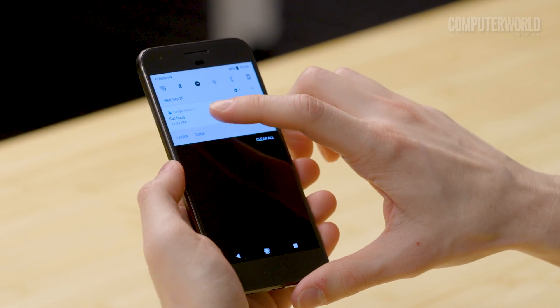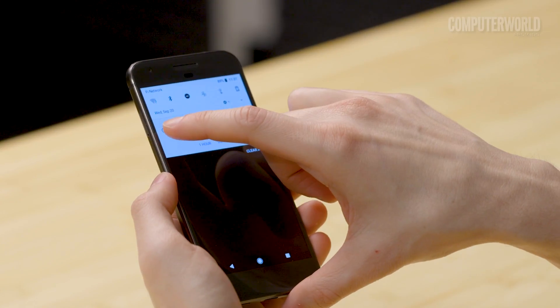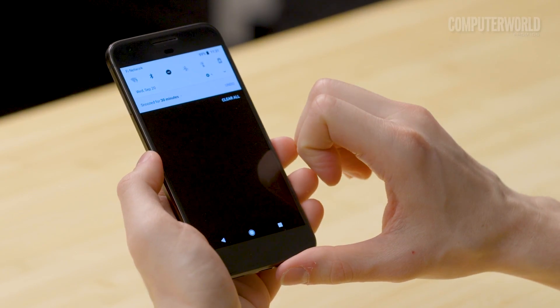I really love this one. When you get a notification and don't want to deal with it right away, just slide it slightly to the left or to the right. You see that little clock icon that shows up on the edge? Tap it. By default, that'll send your notification away for an hour and then have it reappear as if it were new.